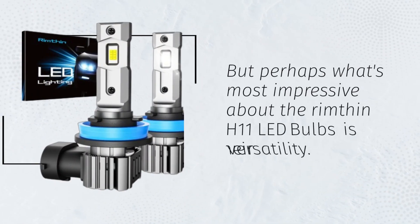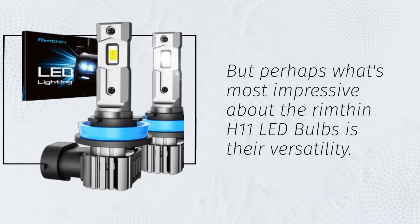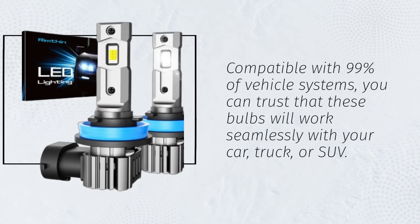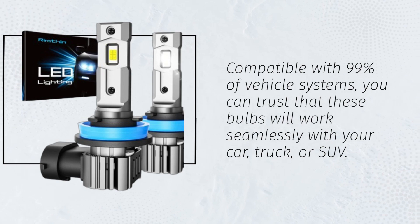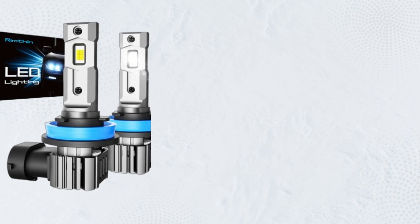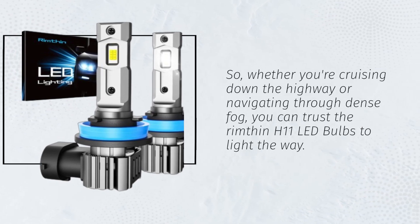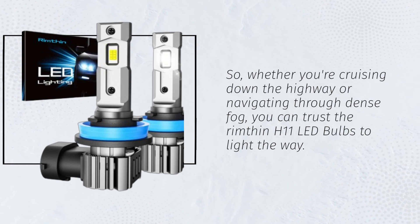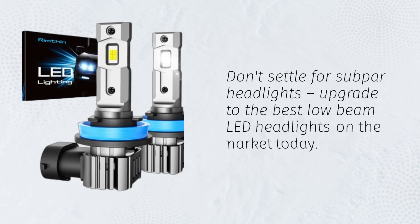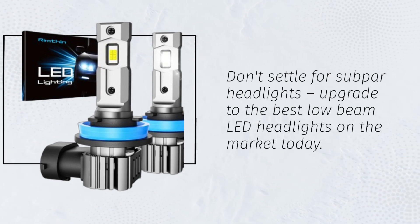But perhaps what's most impressive about the Rimfin H11 LED bulbs is their versatility. Compatible with 99% of vehicle systems, you can trust that these bulbs will work seamlessly with your car, truck, or SUV. So whether you're cruising down the highway or navigating through dense fog, you can trust the Rimfin H11 LED bulbs to light the way. Don't settle for subpar headlights — upgrade to the best low-beam LED headlights on the market today.